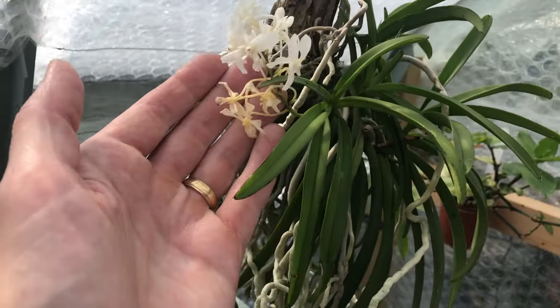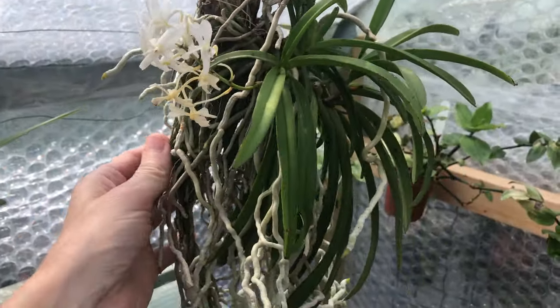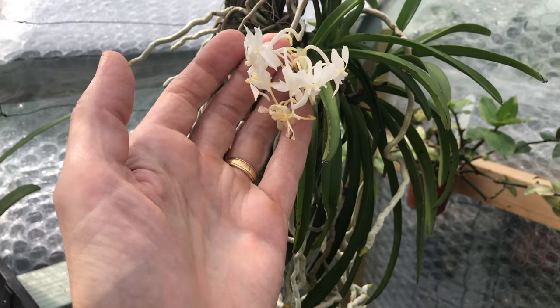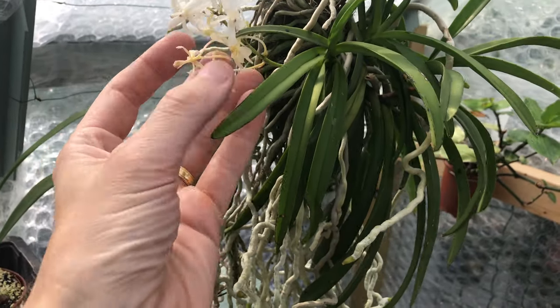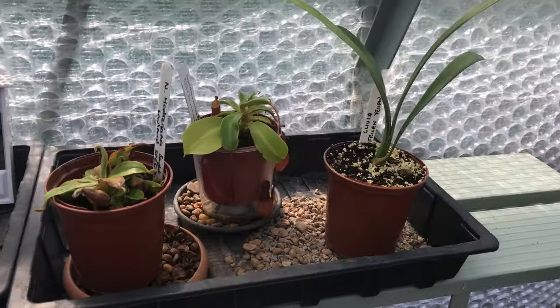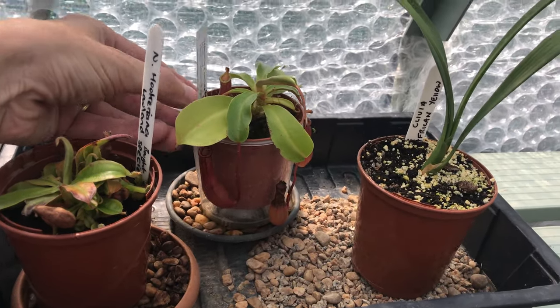This is just about hanging on - you can see these blooms are starting to go over. This is Neostaris loose-sneery. I've had three bloom spikes on this and the blooms are nice, but not as nice as the blue one which is the one I really wanted. Nevertheless it has a fantastic fragrance, so it's worth keeping just for that. We've got a couple of Nepenthes over here.